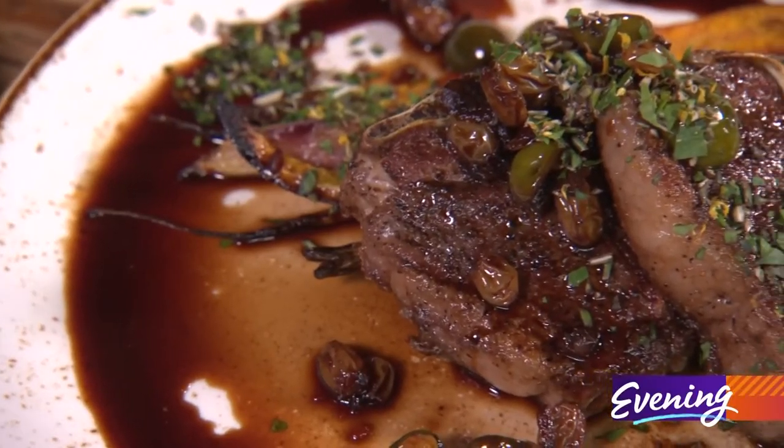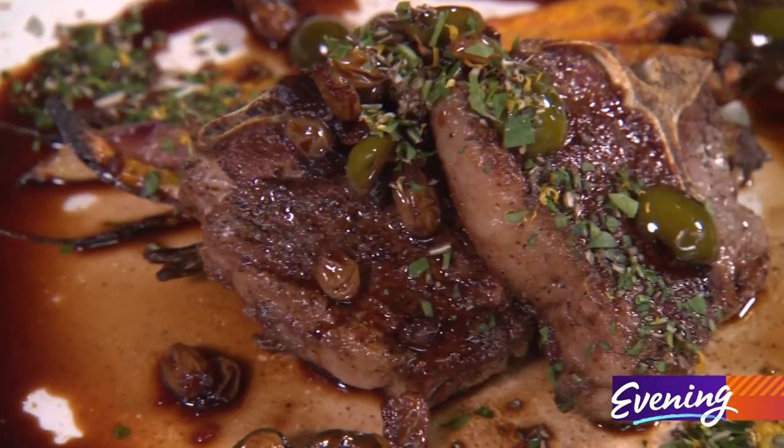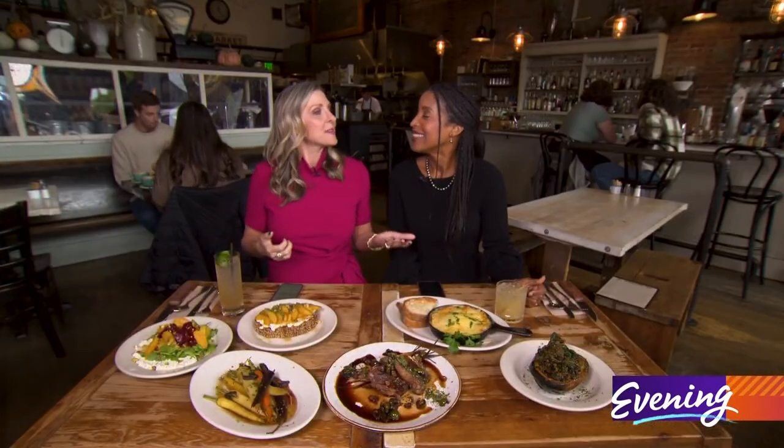The question is what are we going to try first? That is the difficult question. And if we can't decide right now we can always come back because they are open daily. Come check them out. See you next time.